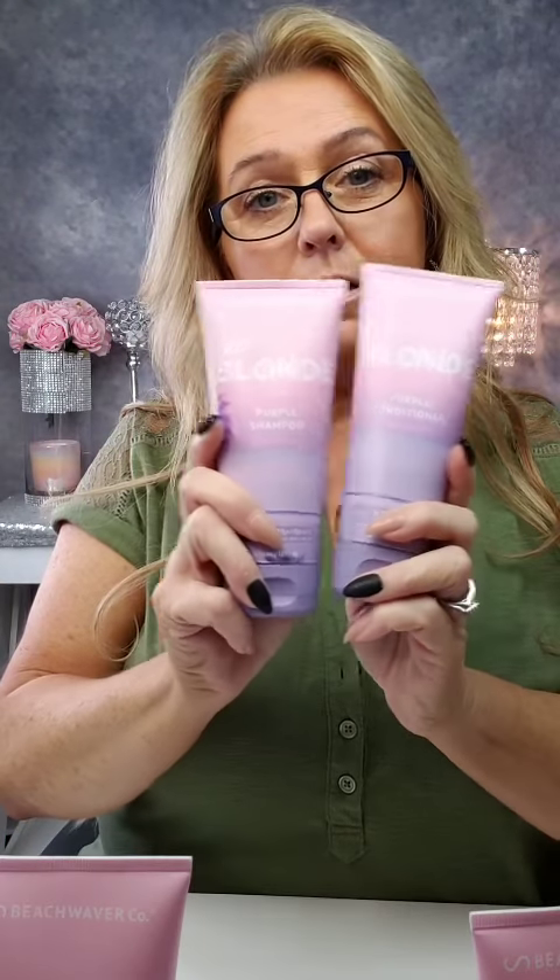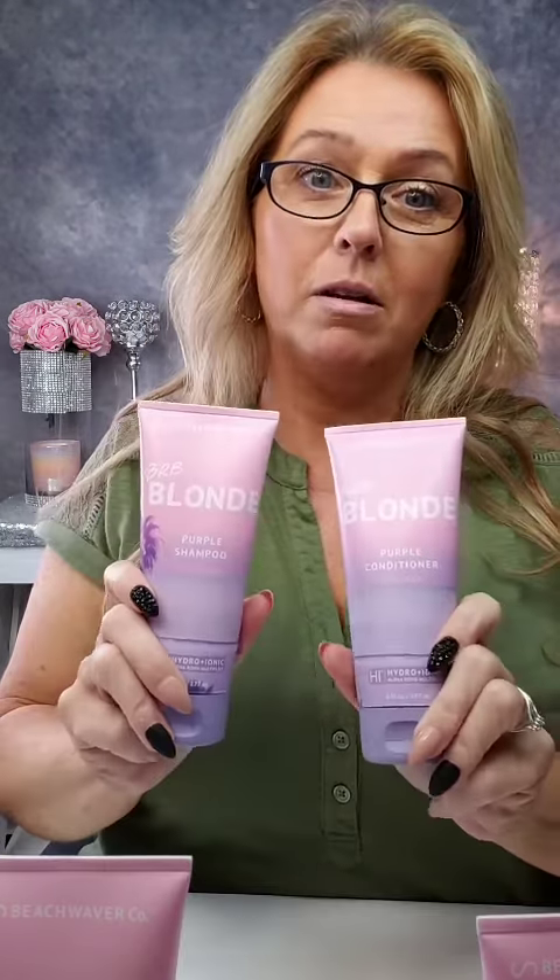So these are amazing products — the Good Vibes set and the BRB Blonde set. Head over to beachwaver.co and check them out. You will not be disappointed. I love their products; the scents are outstanding.